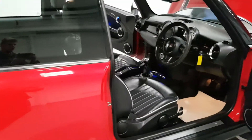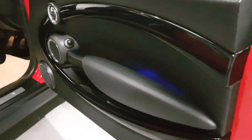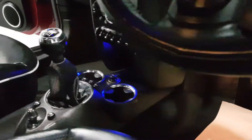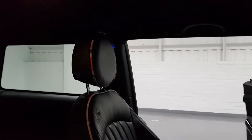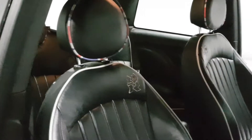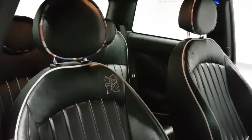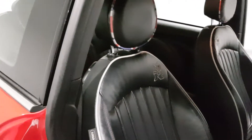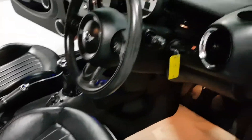Where this car really shines is the interior. You've got the stunning mood lighting throughout the doors, the handles, centre console, and roof lining next to the headrests as well. These special edition seats feature the Union Jack coating around the headrests, double red stitching, and white piping — the attention to detail is fantastic, and it ties all of the colours that Mini has used together.